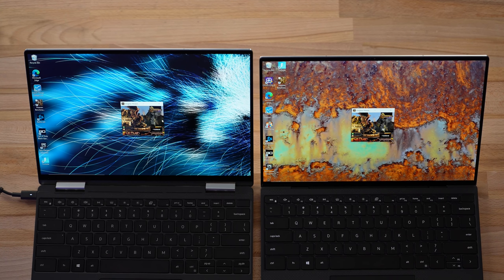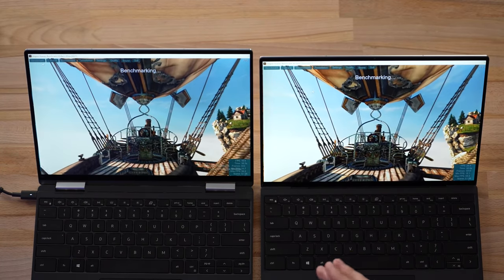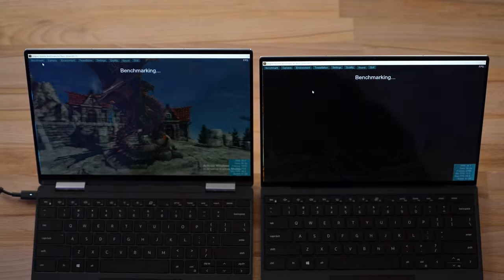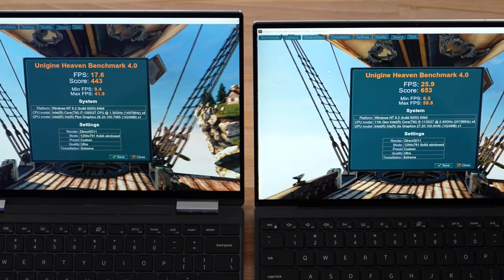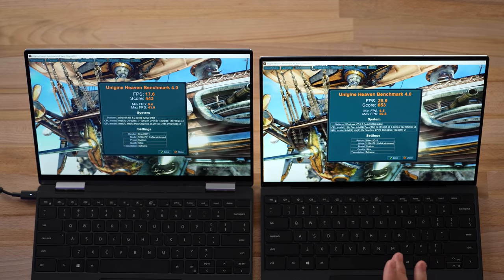As you can see from the top camera — Sony A7S3 with 4K 60 recording — we've got Unigine Heaven on both machines running the extreme preset. I can already see a ton of dropped frames on the older XPS while the new one looks much smoother, especially in this scene. Results are in: 17.6 fps average on the old XPS and 25.9 fps average on the new one, with a maximum of 41.9 vs 59.8 fps. That's a pretty big improvement, especially since last year's 10th gen was already significantly more powerful than the generation before it.